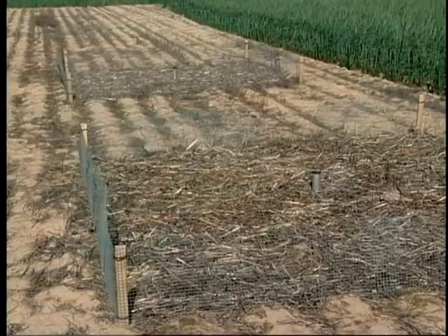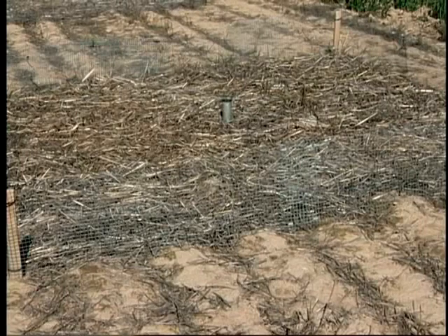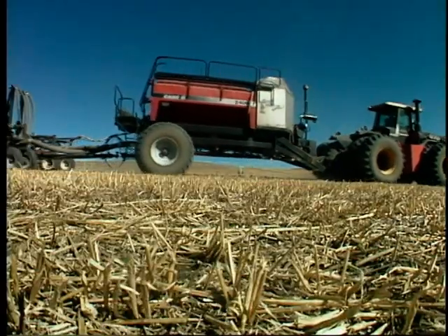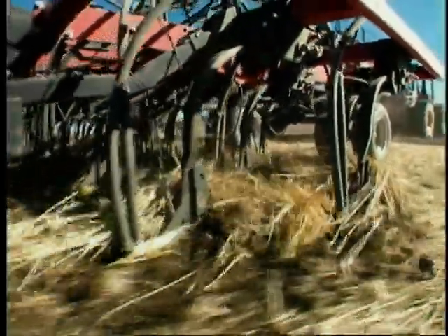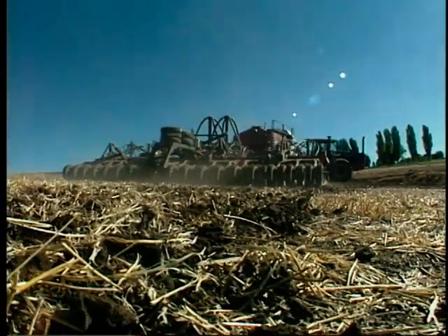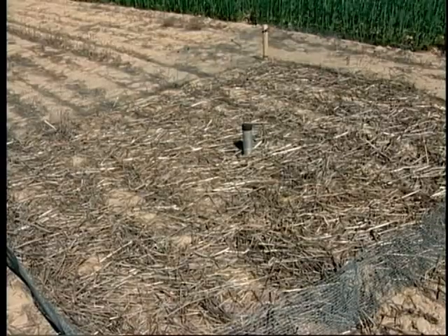We've even gone to the point where we've added up to 8,000 pounds of residue to the chemical summer fallow to see if that would make a difference. A lot of farmers say that if you go into a no-till system long enough, you'll build up a lot of residue and a duff layer which will keep the soils cooler. We found that is certainly the case up until about mid-July. But after that, we start losing soil moisture in the chemical summer fallow, even with lots of residue on the surface.